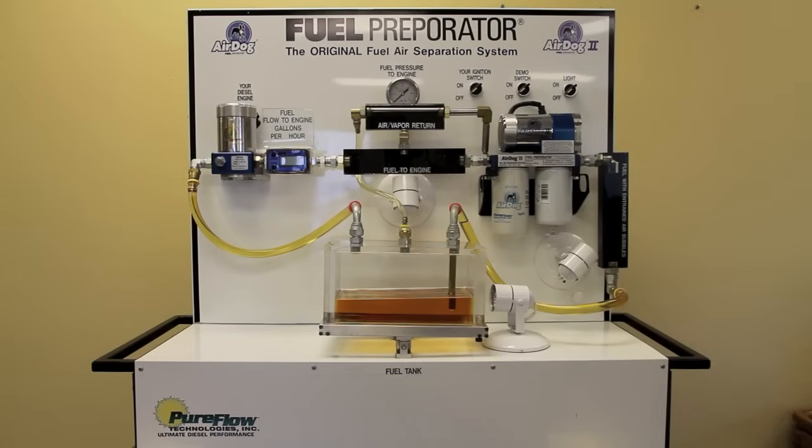The AirDog demonstration stand with transparent fuel tank, clear fuel lines, crystal sight glasses, and Raptor fuel pump representing the engine fuel pump allows you to observe first-hand the conditions that entrain air in the fuel. It also lets you follow fuel flow from the tank through the filters and to the engine.